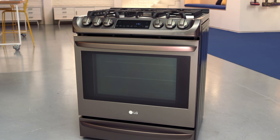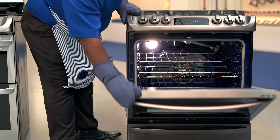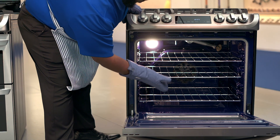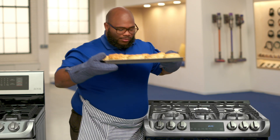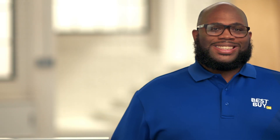This is the LG Slide-In Range with Pro-Bake Convection. My mom would love to cook in this oven because it is convection, so the heating element is in the back instead of the top or the bottom. What I like about this oven — when I'm making my biscuits, they'll be brown evenly no matter where they are in the oven. Pretty sure if I made biscuits in here, I would make my mom proud.